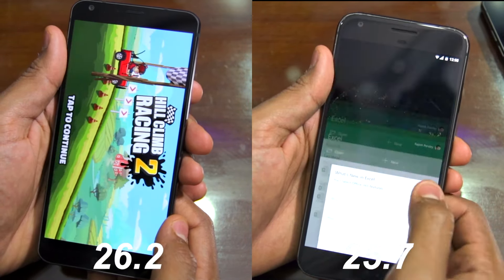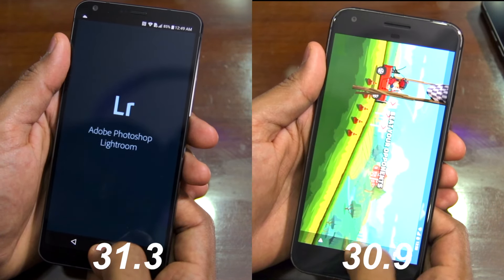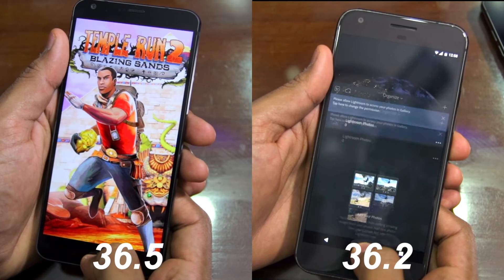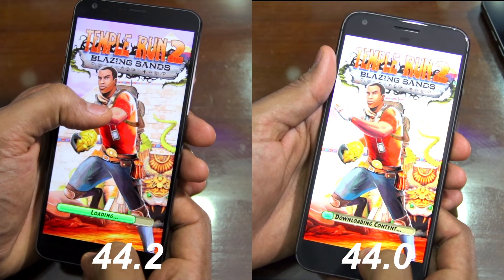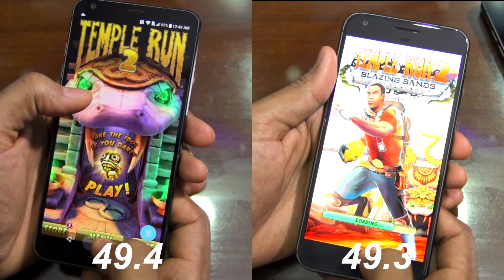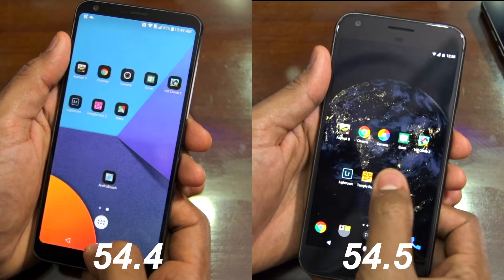The results of our speed test comparison are not surprising at all. The G6 opened the 8th set of applications, which included 3 games, in 54 seconds, while the Pixel XL was only 3 seconds slower at 57 seconds. This is a very small difference between the two devices, and considering how similar their specifications are, this is not really surprising.